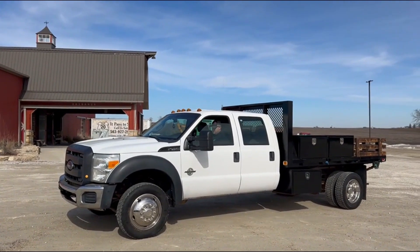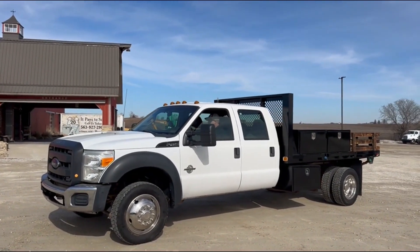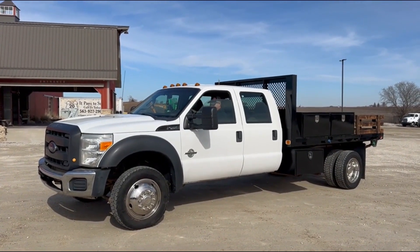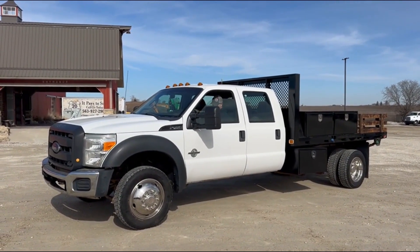Good running truck guys, good-looking, nice and clean, all those things. Good luck guys with auction time at Old 20 Auctions. There's the demo on the 2012 Ford F450 flatbed. Thank you.